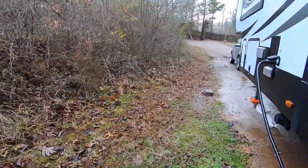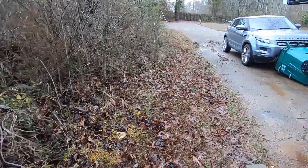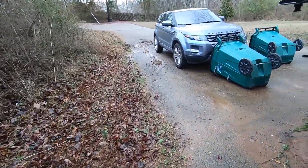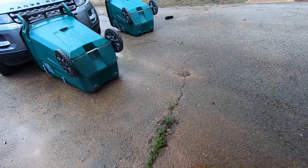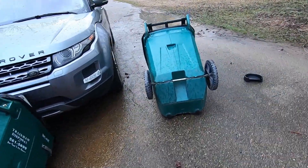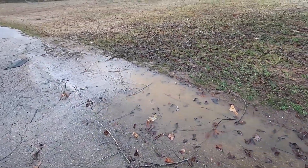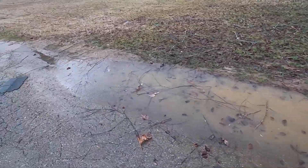It almost sounded like a tornado came through, but there were no tornado warnings or anything like that. And of course it's starting to rain now. We've got trash cans blown all the way up the driveway, all these sticks, and a little bit of flooding in the driveway.